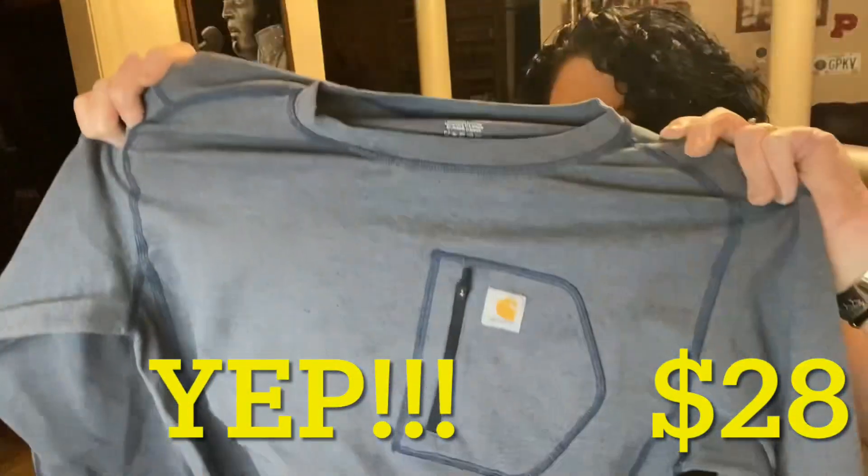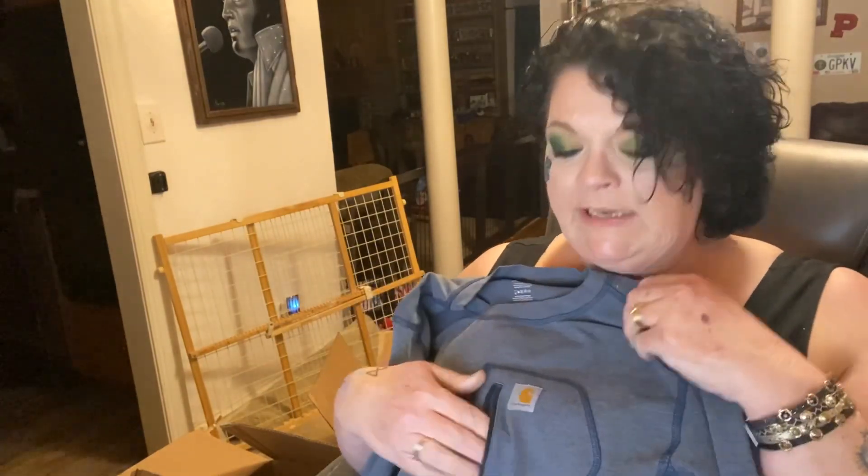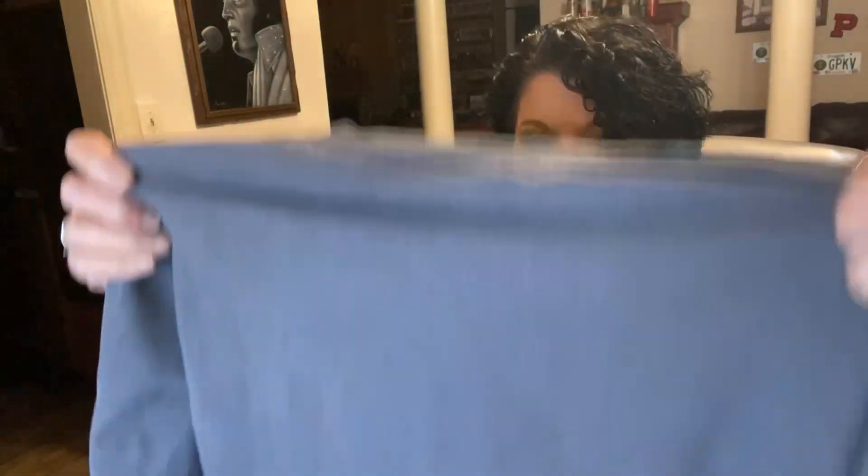Nice! Oh, I think this matches the — these are like long underwear. Hey, that's cool — it's got a little pocket right there. Long underwear waterproof set. I don't know, I need to google it. Size small Carhartt — they're like waterproof jammies. I don't know where you would need waterproof jammies.